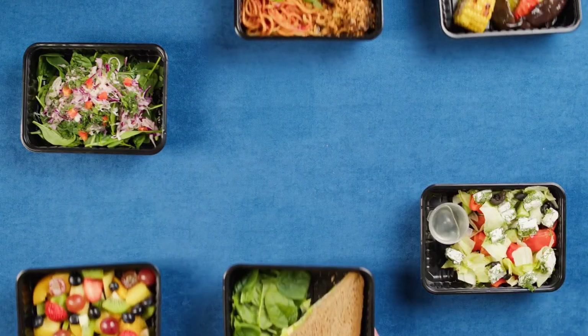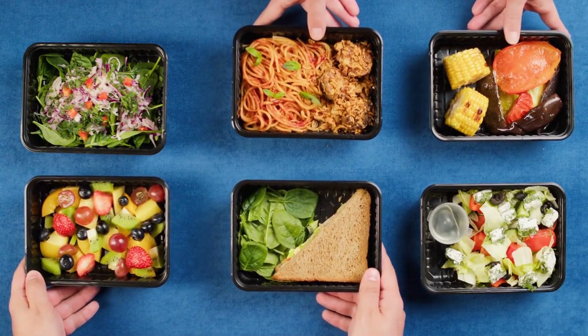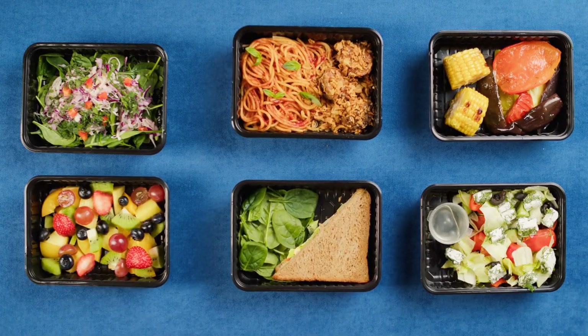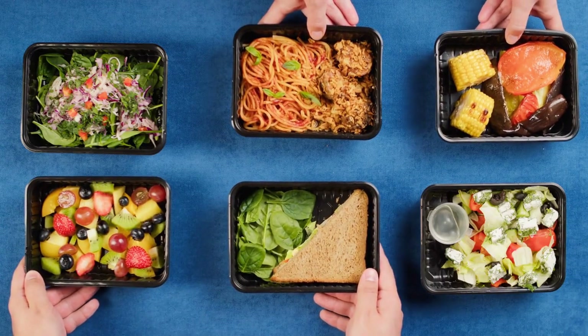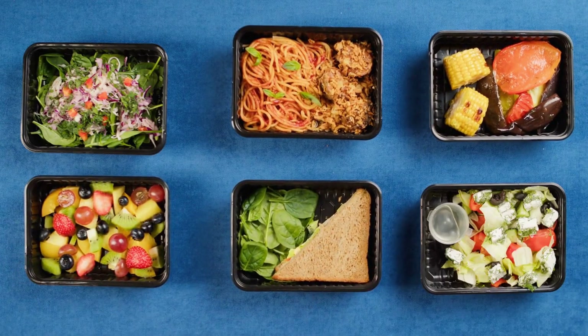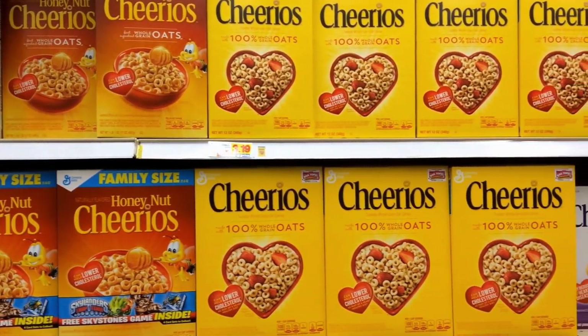To overcome this, she should accurately track all ingredients and portion sizes, including dressings, sauces, condiments, cooking oils, and calorie-containing beverages, to ensure she maintains her desired calorie deficit. Hidden calories can sabotage your diet even when you think you're making healthy choices.